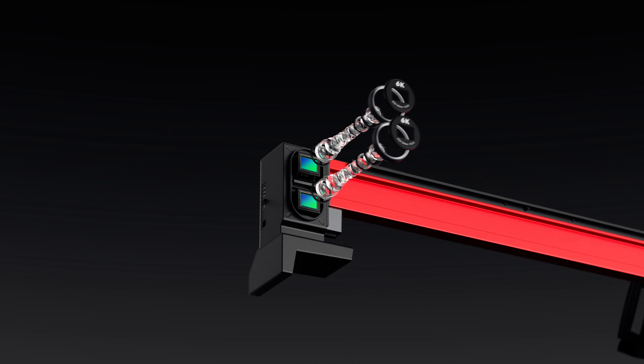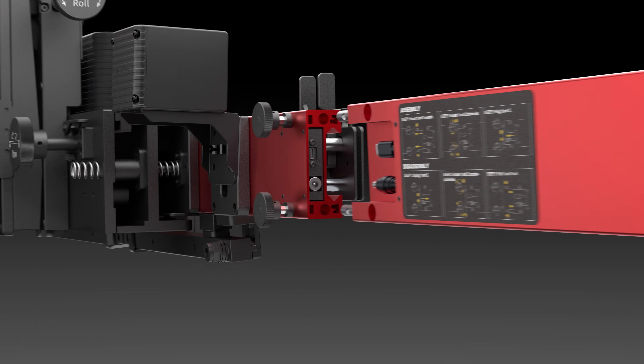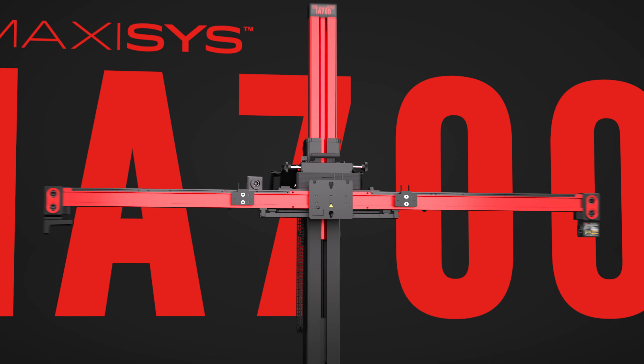Featuring advanced in-shop calibration functionality and mobilized versatility, the Autel IA700 is the industry's first modular ADAS solution.